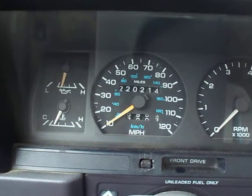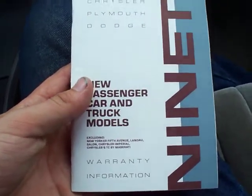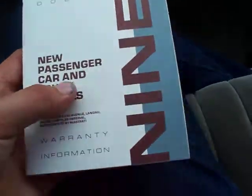And this mileage — 220,214 now. This car originally had a 36,000 mile powertrain limited warranty on it. It's long expired. It is an extremely rare occurrence to come across a car of this age — 1990 — that still has the warranty information booklet inside the glove box. That is an extremely, extremely rare occurrence.